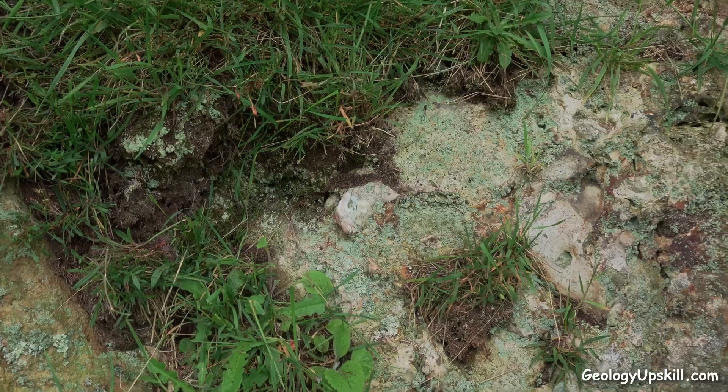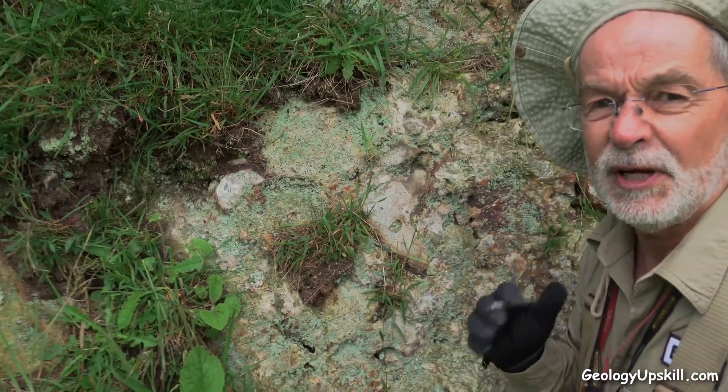So now I'm much more convinced that this really is a freatomagmatic breccia.